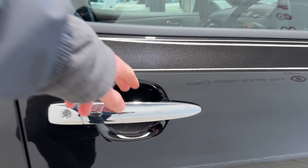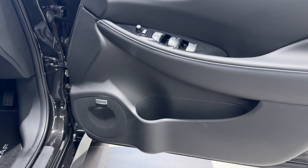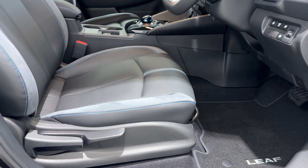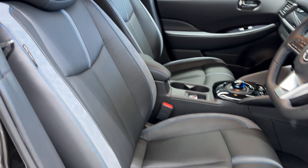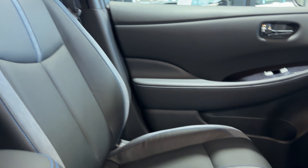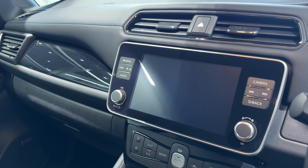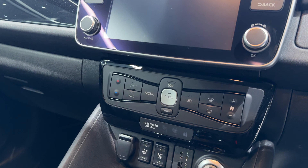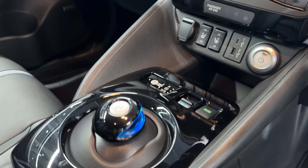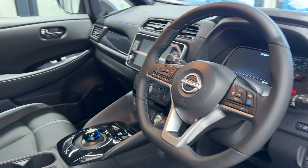Let's take a look in the front. We have a Bose speaker system, front heated seats, infotainment screen with Apple CarPlay and Android Auto, climate control, heated seat switches, drive selector, electronic handbrake, and a heated leather steering wheel.